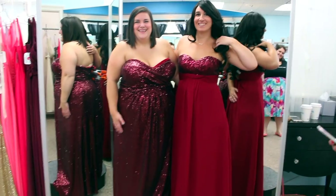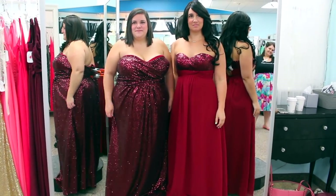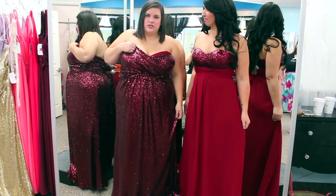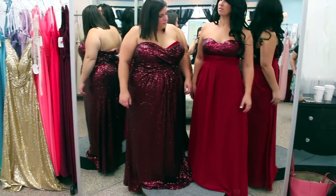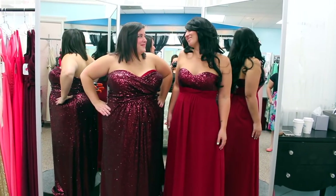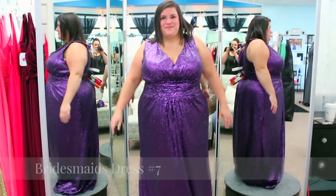Dress number six is actually two different dresses because Kristen's version is only available in plus, so she's trying that one on paired with a similar style. I like that it's flowy — it's a lot like the other one we just tried on but I felt better in the other one. I don't like the two-tone really. I love the color on you both though — it really works with your dark hair. Elise gave the red dress a nine, but she still likes the silver better.